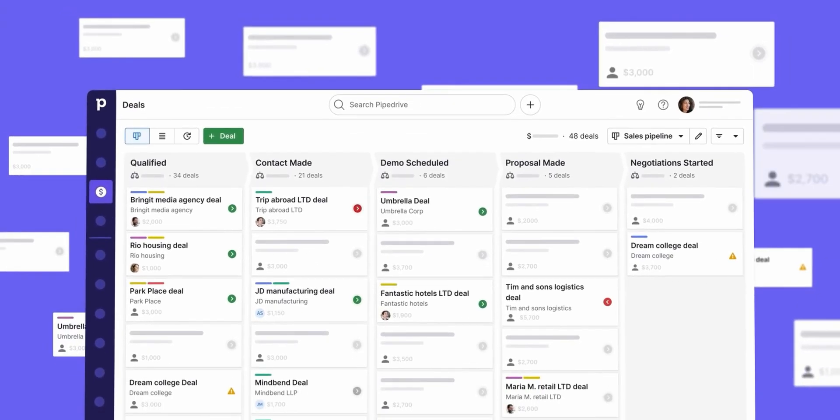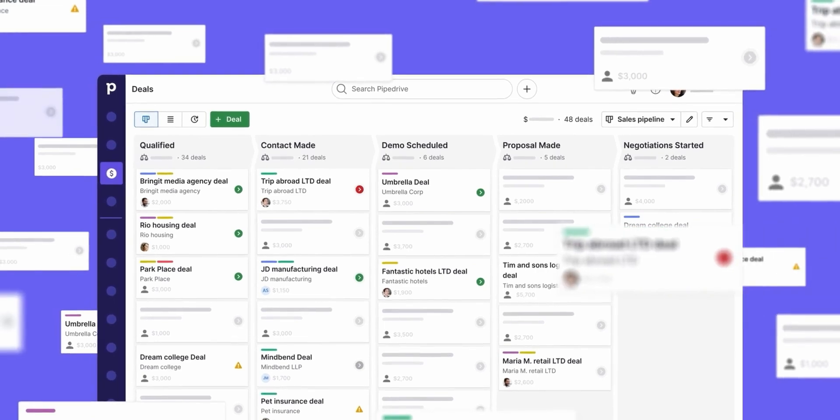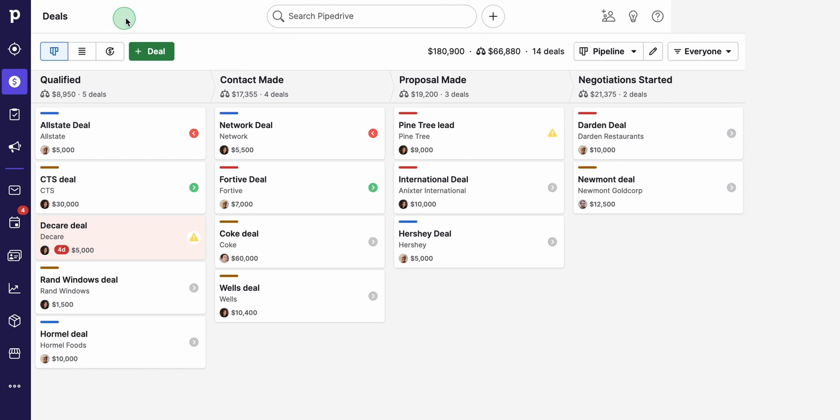Honestly, it's hands down the best CRM I've ever tried. From the second you open it to the moment you close it down, you can tell it was created by folks who live and breathe sales. Every button sits exactly where you'd expect it, each feature does what it's meant to do, and there's zero fuss or wasted time on stuff you don't need. It's like someone finally trimmed all the corporate fat off a CRM and gave us just the good parts.